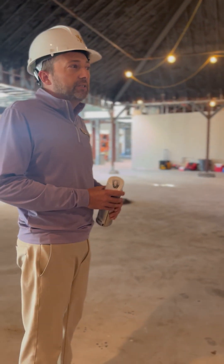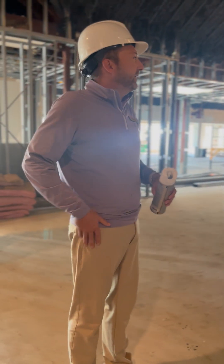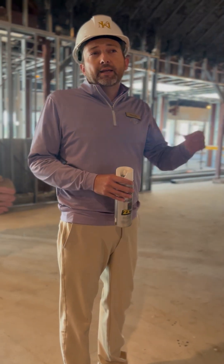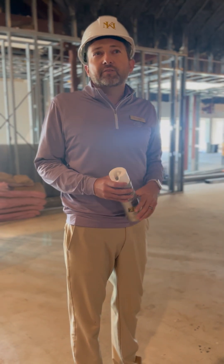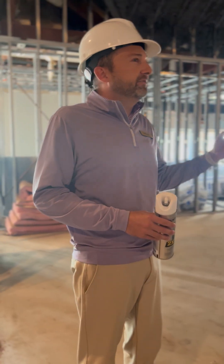A lot of that ductwork is now up — last time we talked, a lot of it was on the floor, but it's been moved up, which is super exciting. Nearly all the framework is now complete, and as we walk through we'll start to see the electrical boxes and the framing take shape throughout the locker rooms and the fitness center.